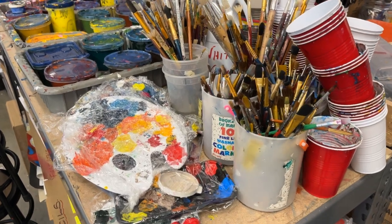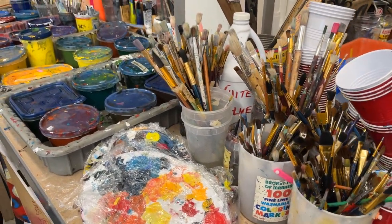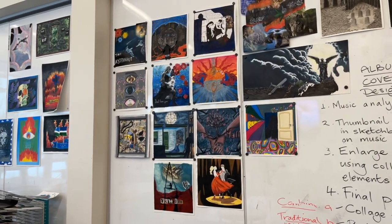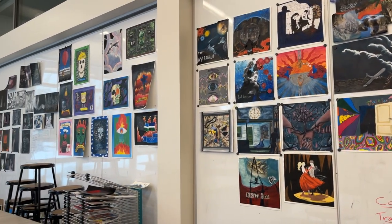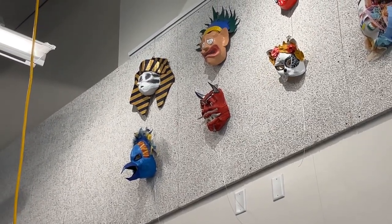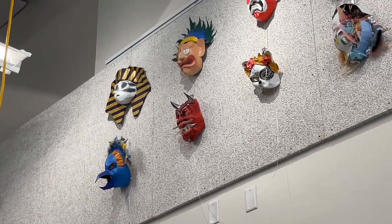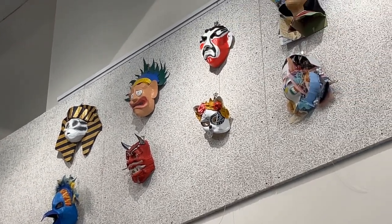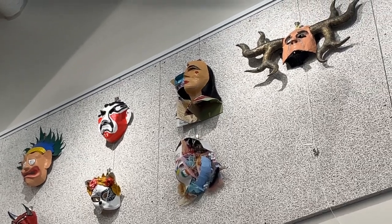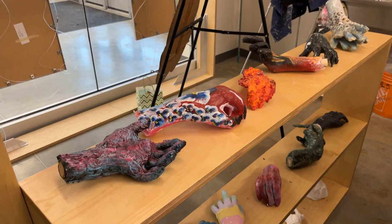And over here is the art studio. Part of the many electives that we have here at New Westminster Secondary School are the art classes. Students can take various levels of art, photography, and graphic design from grades 9 to 12. This is one example of an art studio — very bright and a great place for students to work in a very relaxed environment.